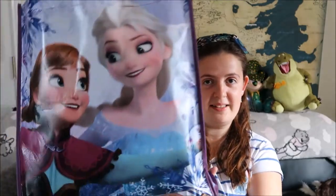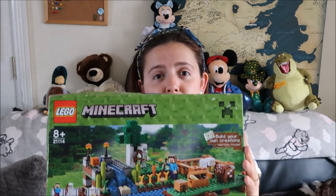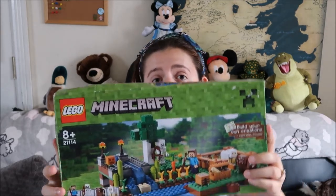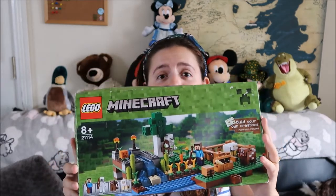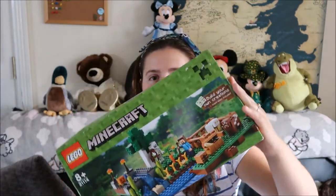Moving on to the third bag — this is relatively light. I got this Minecraft Lego. I have a set of Minecraft Lego that my friends gave me for one of my birthdays. This is a really big set and I paid 5 euro for it — from what I can see it hasn't even been taken out of the plastic wrap. I just got it for fun, I'm going to make it. Maybe I'll do a YouTube video of me making it — let me know if that's something you'd like to see.